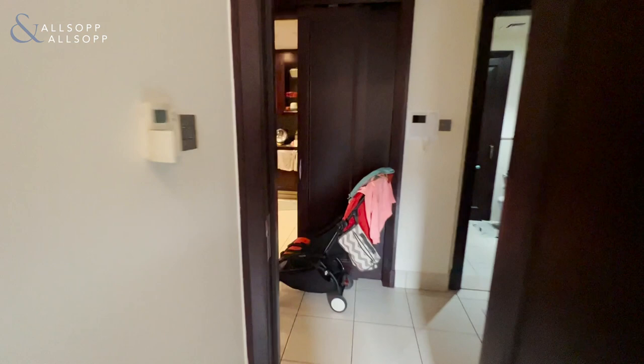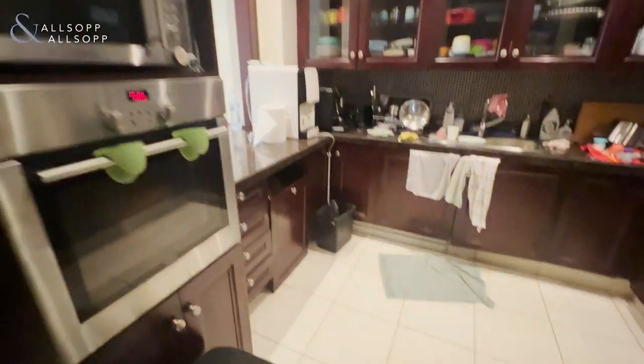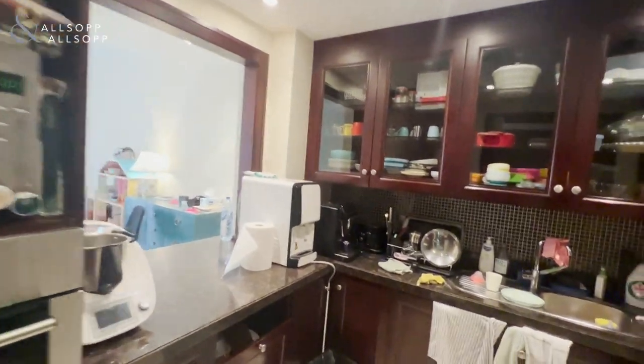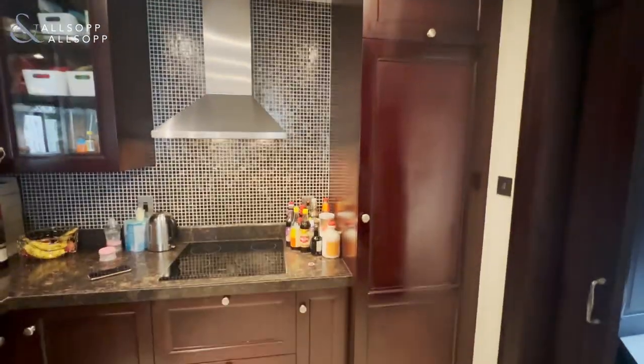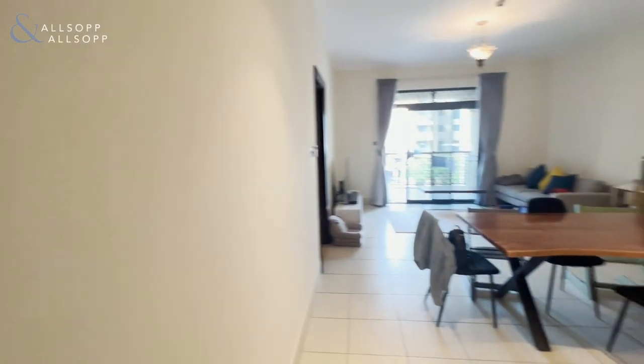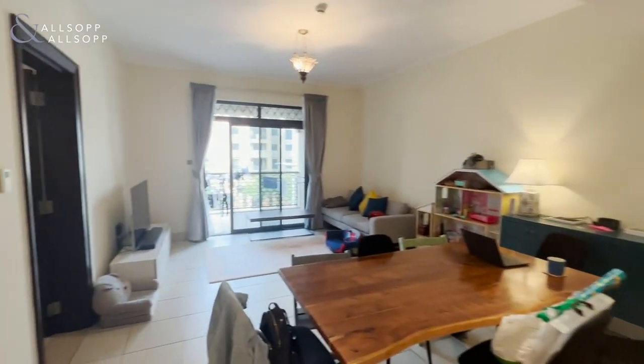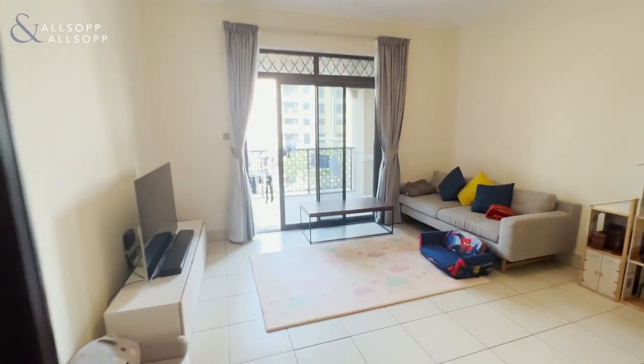As we go back into the main space, we have the fully integrated kitchen with a built-in fridge, freezer, hob, microwave, and oven. We have additional storage in this layout along with a nice open plan living and dining space.